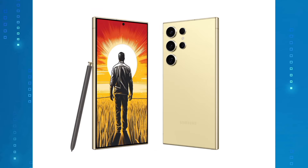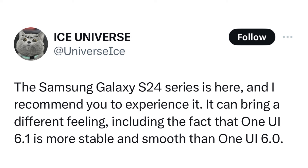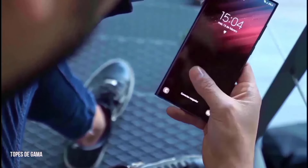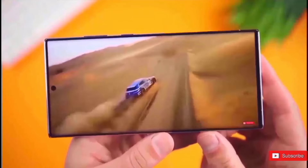The S24 Ultra will come with One UI 6.1 software. Ice Universe says that the animations and general smoothness of the software are much better than what you can get on the S23 Ultra with One UI 6.